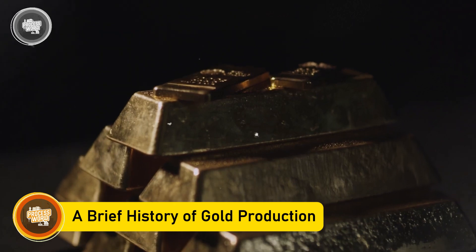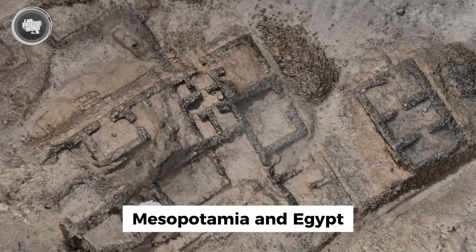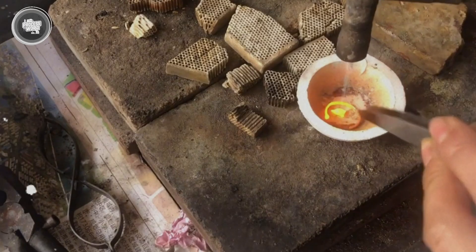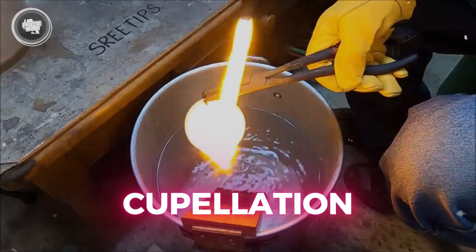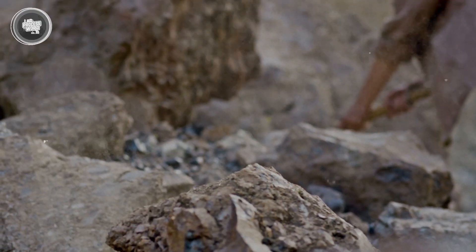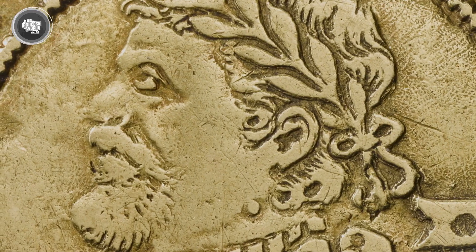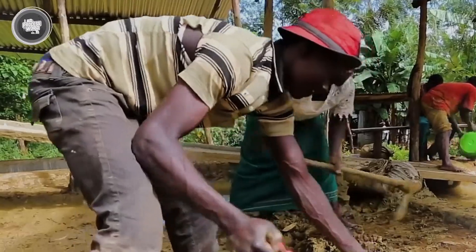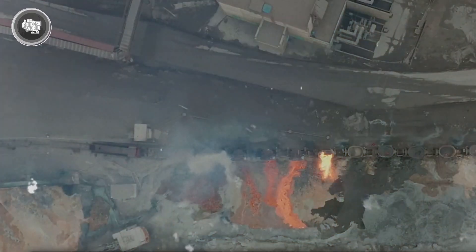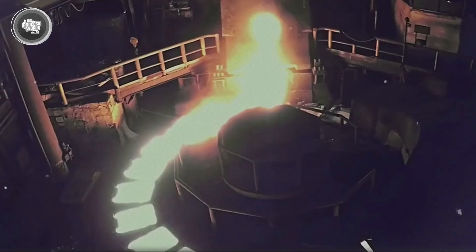Gold has captivated humanity for thousands of years. Ancient civilizations like those in Mesopotamia and Egypt were among the first to extract and refine gold, using techniques such as cupellation — where impurities were removed by heating gold with lead in a porous crucible. By around 2000 BC, methods like salt cementation emerged, allowing artisans to separate gold from silver. These early innovations laid the groundwork for more advanced refining techniques. In the 19th century, significant advancements transformed gold refining — the Miller process, introduced in 1867, utilized chlorine gas to purify molten gold.